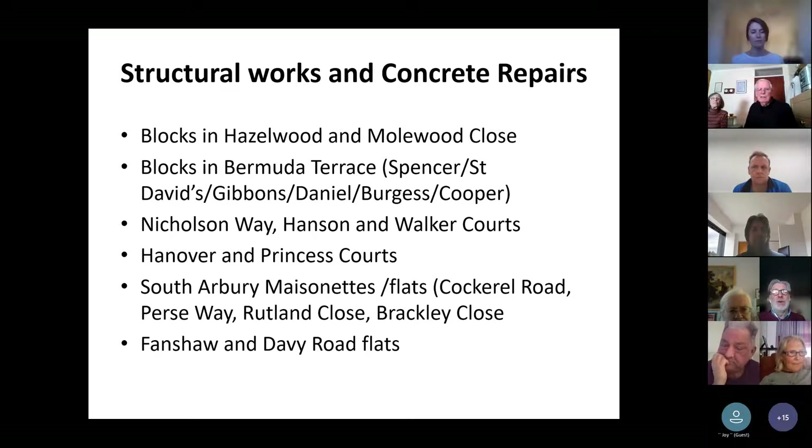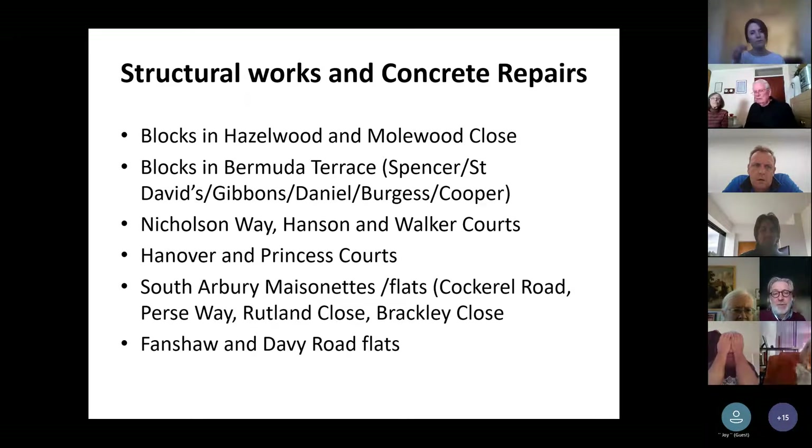We'll be continuing our programme of work to the King's Hedges Estate. We've already done work at Aragon, Sackville and Woburn Close strengthening the balconies, and we need to continue that at Nicholson Way, Hanson and Walker Court — programmed in for next year. We've got a programme of structural repairs at Hanover and Princess Court where we're looking to tender shortly. In the South Arbury area — Cockle Road, Pursway, Rutland Close and Brackley Close — we've got balcony strengthening and waterproofing, brickwork repairs, and the same type of work at Planshaw and Davie Road Flats.